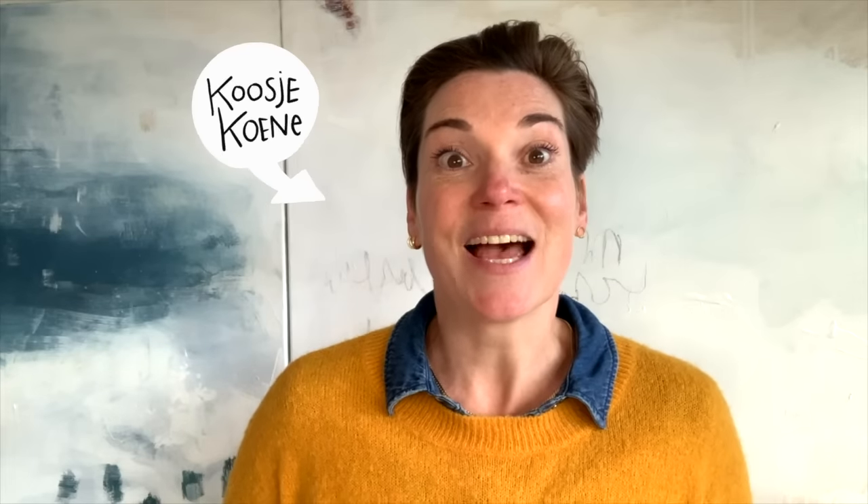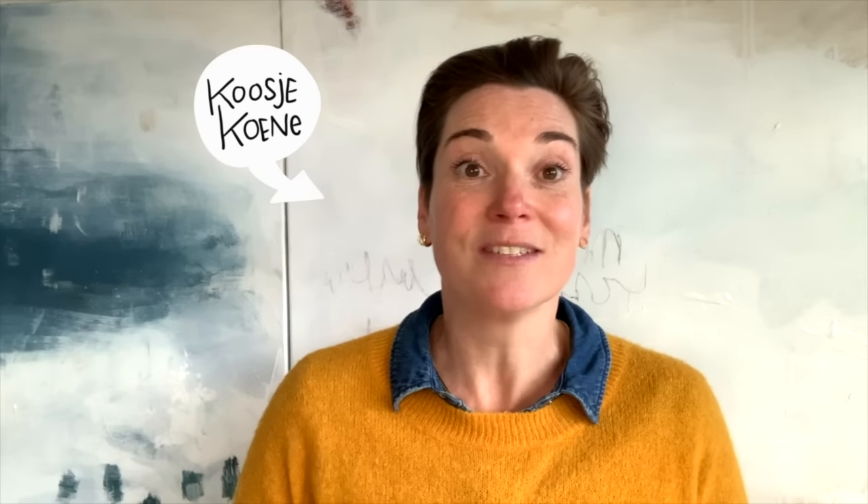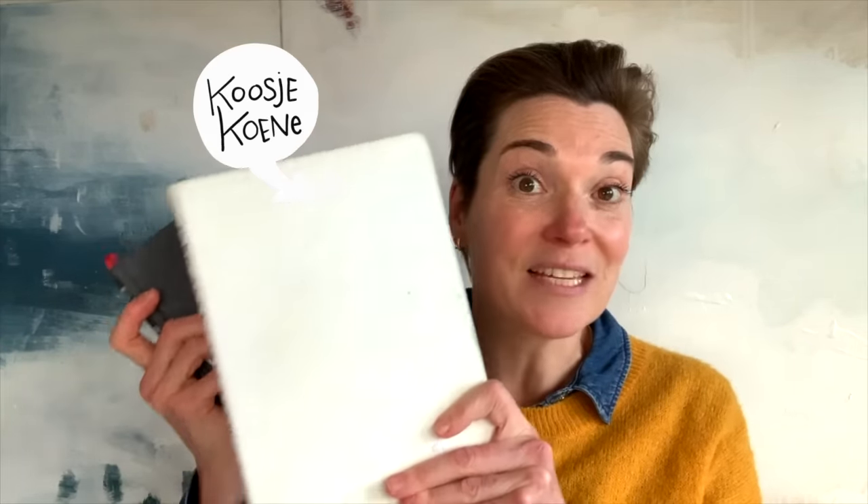Hey hey hey! Are you ready for another sketchbook tour? I'm so happy that you're here and I want to share my sketchbook pages from this wonderful sketchbook. My name is Koosje Koone and I love drawing — and well, it shows because I keep filling sketchbook after sketchbook, and I share my experiences here on YouTube, and hopefully that inspires you into your own sketchbook habit.